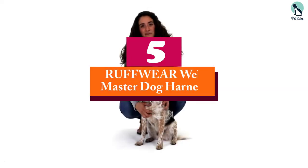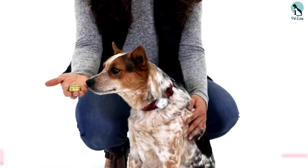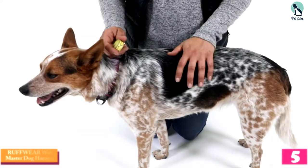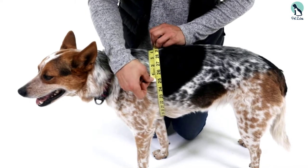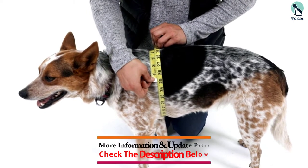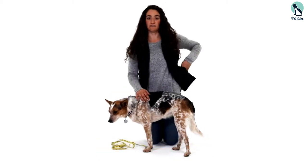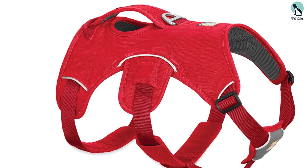Starting at number 5, we have the Ruffwear Webmaster Dog Harness. This is the ultimate in escape proof dog harnesses and offers everything you need to keep your pooch protected. This harness is a versatile pick that has two leash attachment points, one in the middle and one in the back, allowing for more control when out on a walk. It wraps snugly around your dog's body, making it really difficult for your pup to slip away.